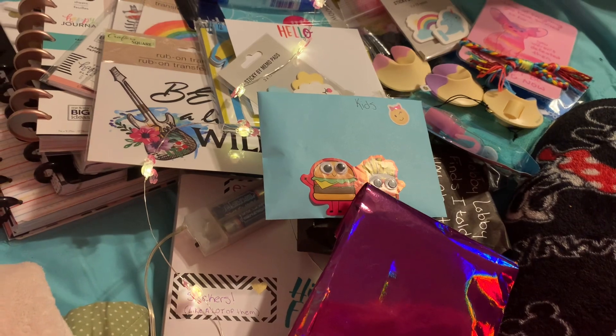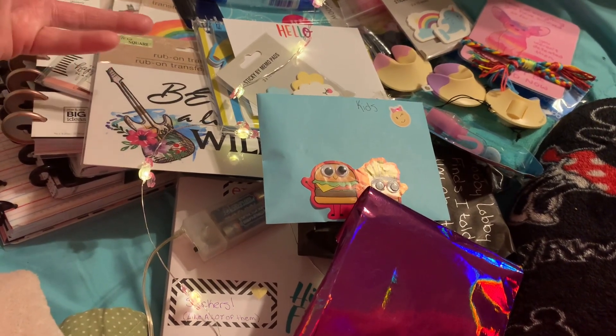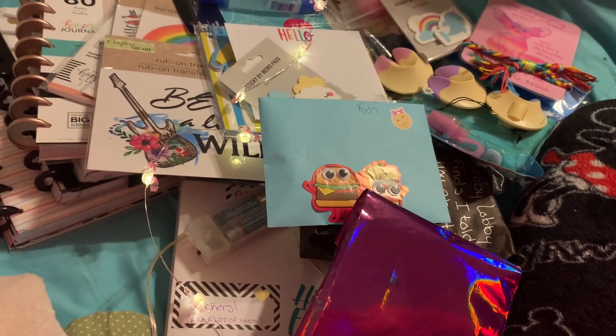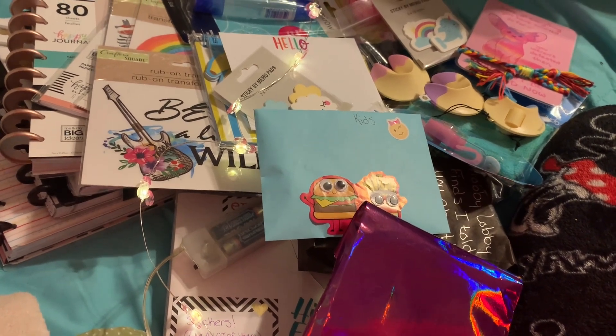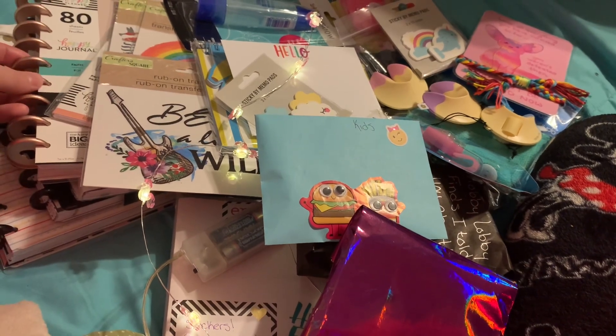On this channel, we do mostly all Dollar Tree hauls. I do Dollar Tree hauls on Saturdays, Mondays, and Wednesdays. And sporadically, when I get a friend mail from one of my family and friends that I've met here through my YouTube journey, I open the friend mail with you.